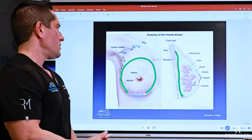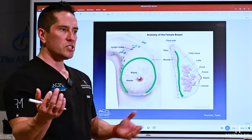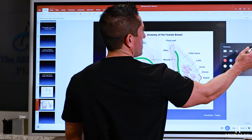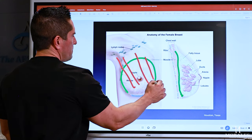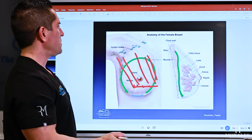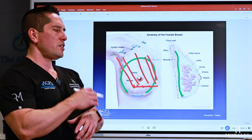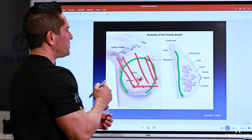With the inframammary incision, you can see any scar tissue from previous surgeries and make anatomical adjustments. You can see where the muscle inserts, which is very important especially with the submuscular plane. We can release the muscle there, put the implant underneath it, and know exactly the dimensions of the space.